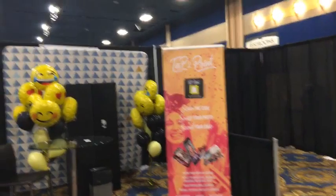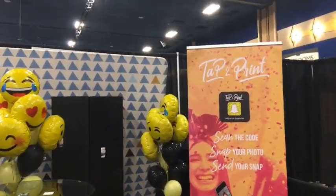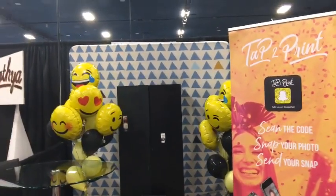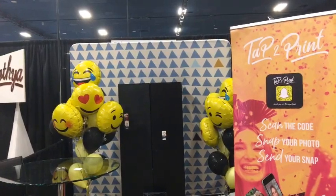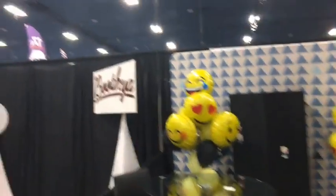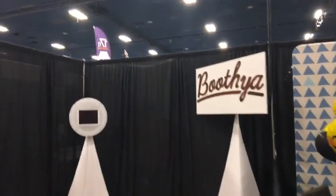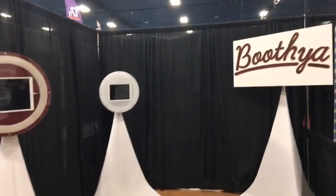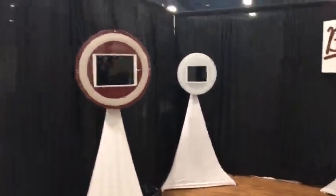Tap to Print — TapToPrint.me is the URL. Scan the code, snap your photos, send your snap — interesting, utilizing some of the Snapchat booth concept. We'll be back to talk more with them.